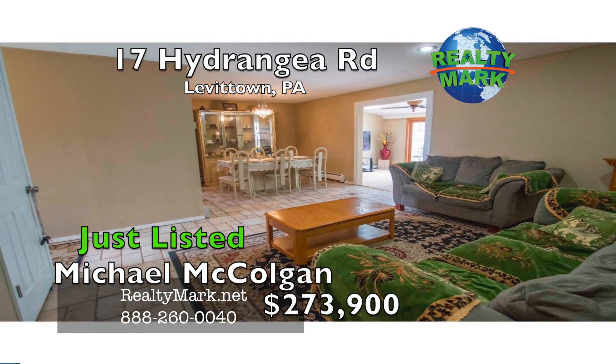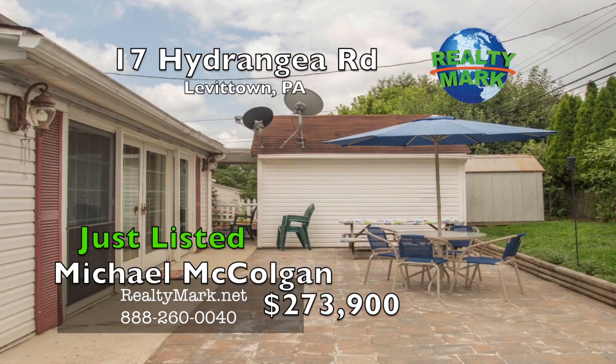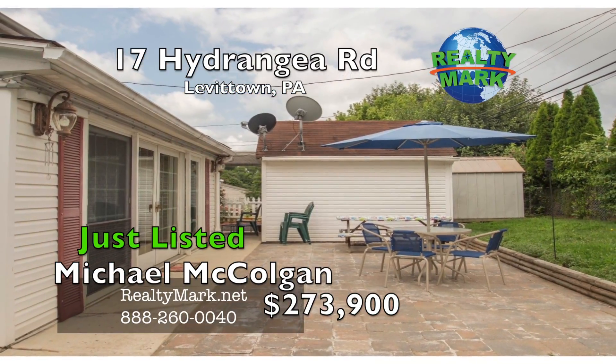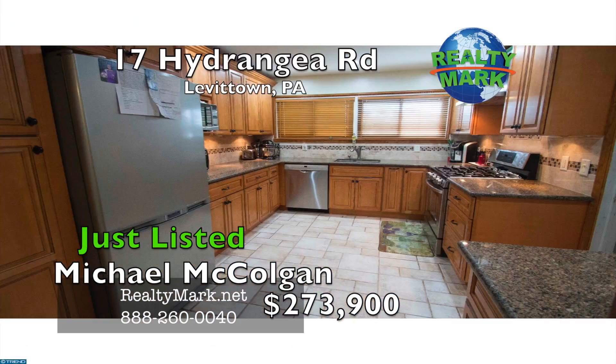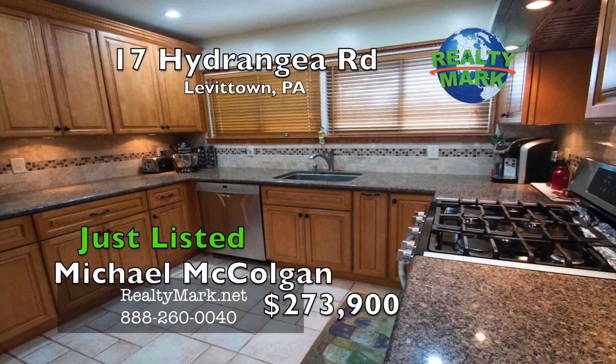This home has it all: formal living room, dining room, a huge family room featuring natural light from the skylights and the Anderson sliding glass doors which reveal and lead to the rear patio made of E.P. Henry. The kitchen was completely gutted and beautifully remodeled last year, with custom cabinetry.